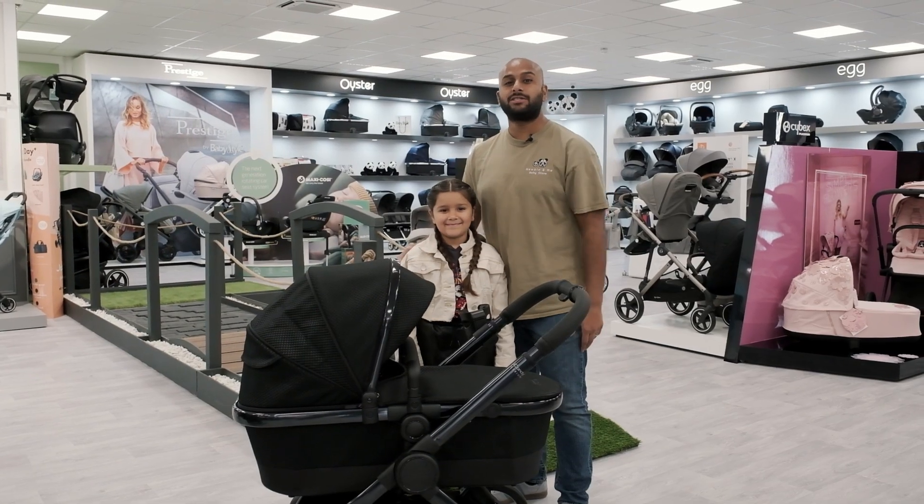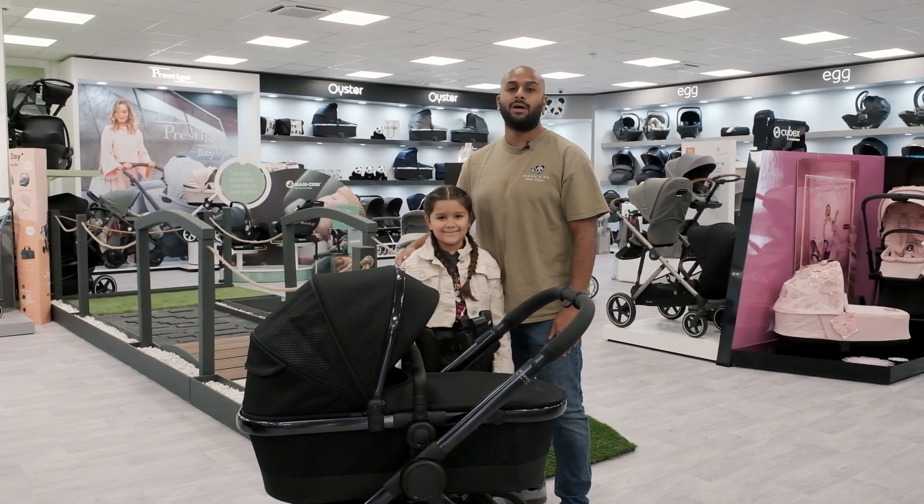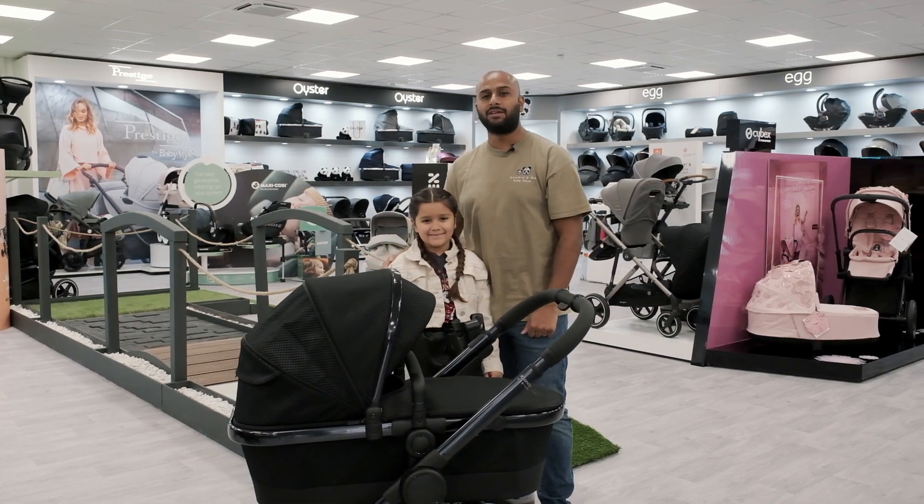So come and experience our test track in our Leeds store and support your local independent baby store. Thank you.